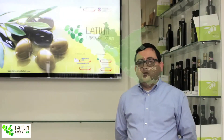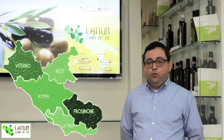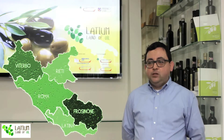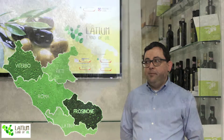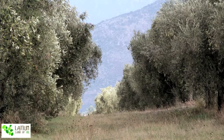We can identify in Lazio four main production areas. We have one production area in the north, in the province of Viterbo. Then moving south we have Rome and Rieti, sharing what is called the Sabina. Then moving further south we have the provinces of Latina, more towards the sea, and Frosinone moving along the mountains.